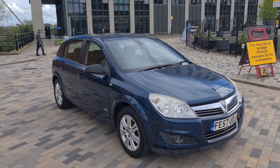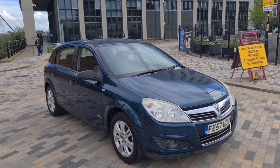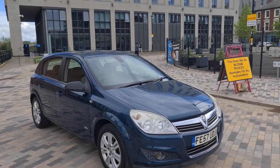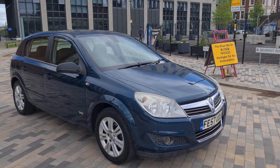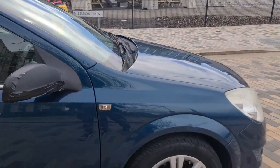We have here for sale a Vauxhall Astra 2007. It's a five-door car with a 1.8 litre petrol engine, automatic gearbox, and it's Ultra Low Emission Zone free. Let's have a quick look around the bodywork. It's got a full 12 months MOT, it's HPI clear with no accident damage or insurance write-offs.